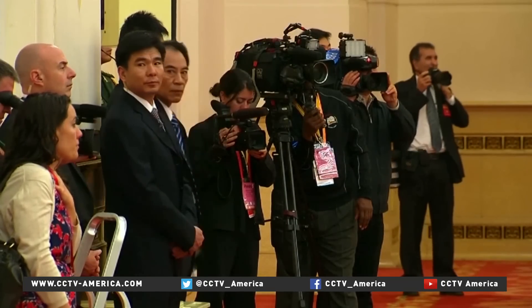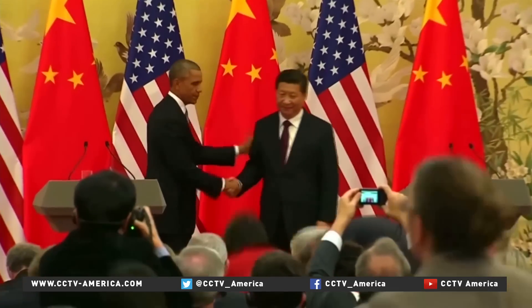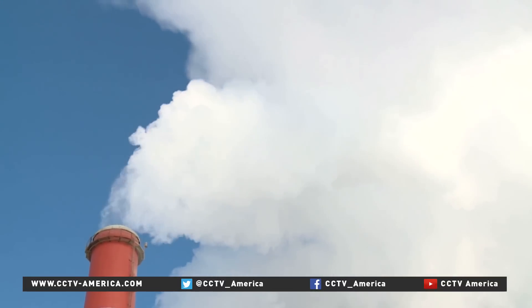A United Nations report claims China and the US must work closely on carbon capture development. Almost all coal and gas plants in China will need carbon capture if the world is to reduce its carbon footprint.